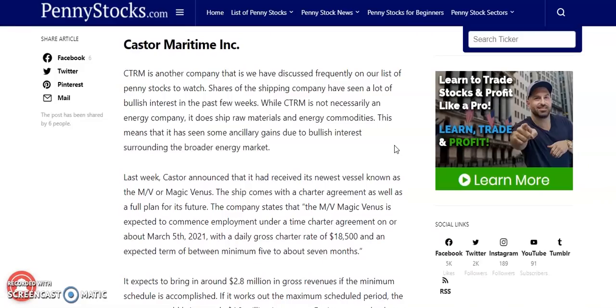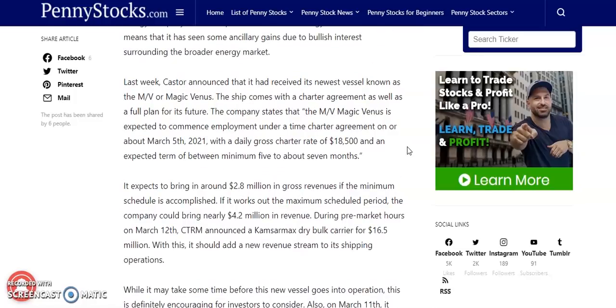The second hot penny stock is going to be Castor Maritime, which is CTRM, as we discussed in the beginning of the video. Shares of this shipping company have seen a lot of bullish interest in the past few weeks. While CTRM is not necessarily an energy company, it does ship raw materials and energy commodities, and has seen ancillary gains due to bullish interest in the broader energy market. Last week, Castor announced that it received its newest vessel known as the M-V Magic Venus. This ship comes with a charter agreement as well as a full plan for its future.